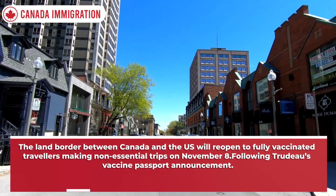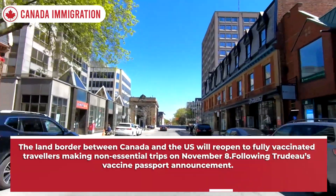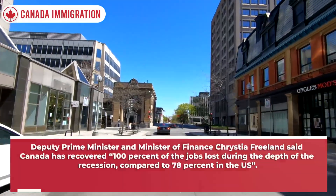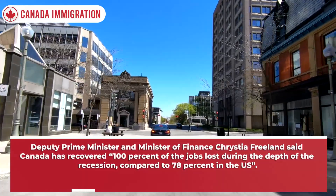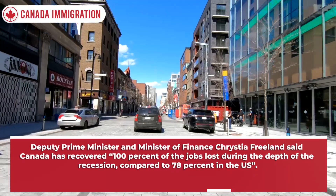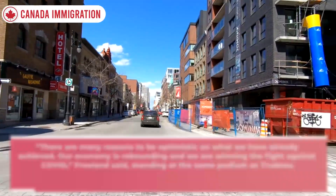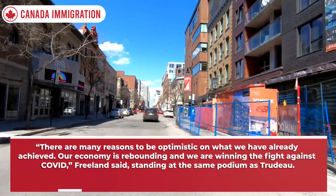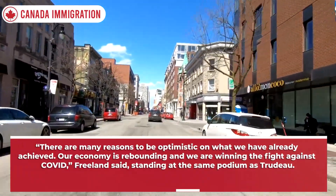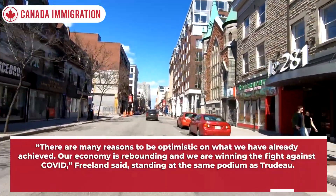The land border between Canada and the US will reopen to fully vaccinated travellers making non-essential trips on November 8, following Trudeau's vaccine passport announcement. Deputy Prime Minister and Minister of Finance Chrystia Freeland said Canada has recovered 100% of the jobs lost during the depth of the recession, compared to 78% in the US. There are many reasons to be optimistic on what we have already achieved. Our economy is rebounding and we are winning the fight against Covid, Freeland said.